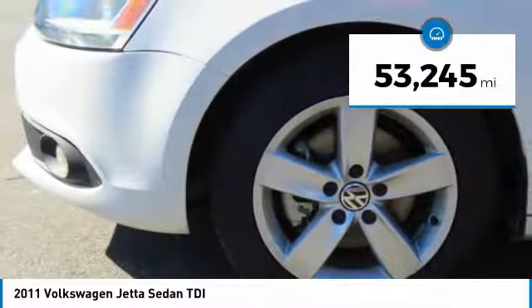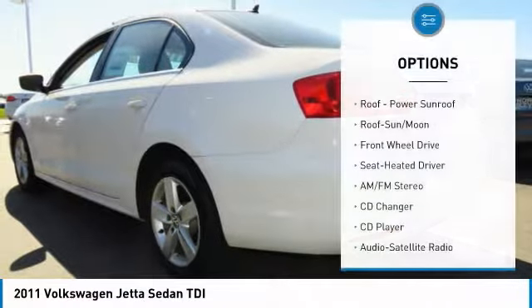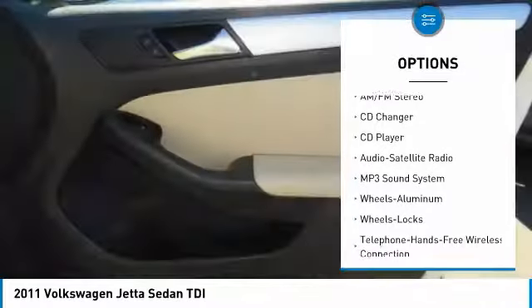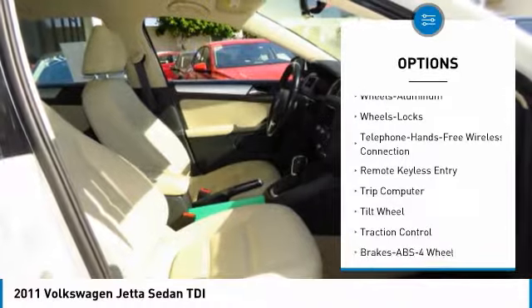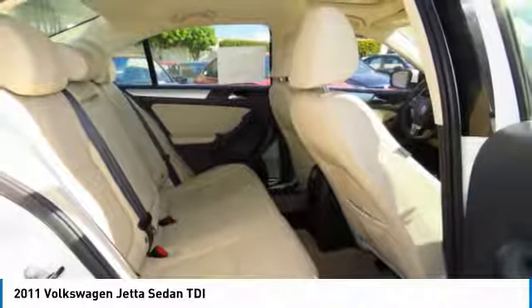This vehicle has less than 55,000 miles. Here are some of this vehicle's great options: anti-lock braking system, CD changer, traction control, moonroof, Bluetooth wireless data link for hands-free phone, air conditioning, power steering, floor mats, aluminum wheels, cruise control.